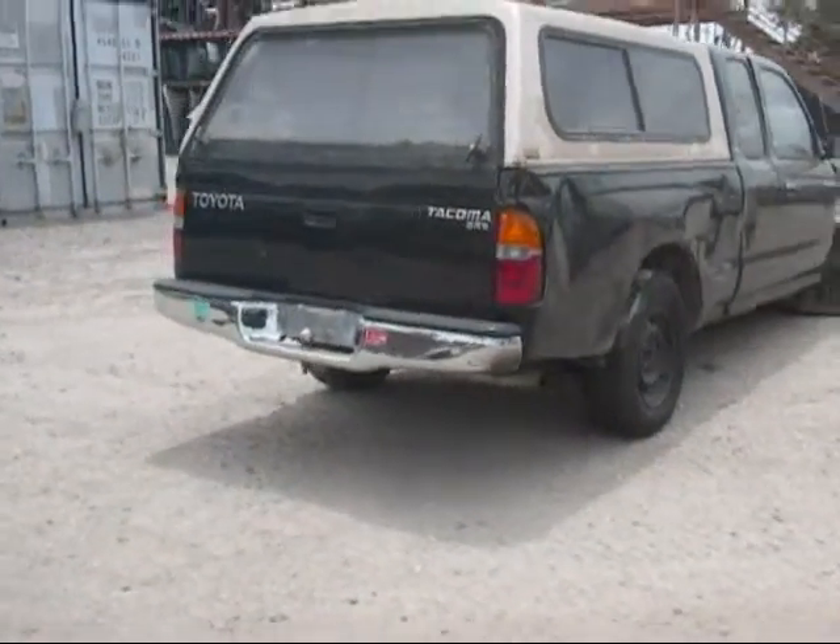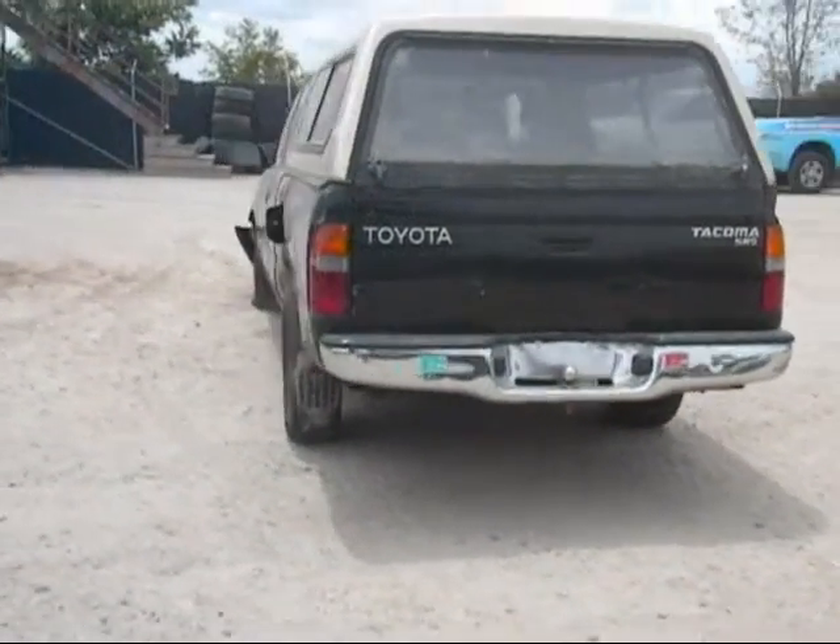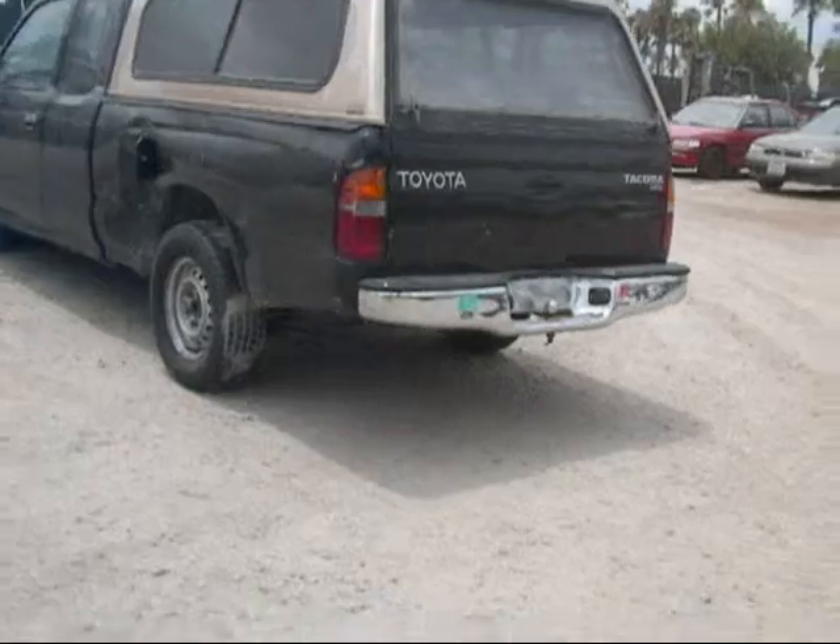The rear passenger taillight is good. The tailgate has a few dings on it, and the bumper also has a few dings on it.